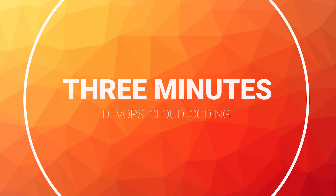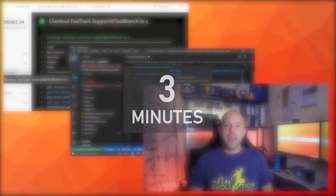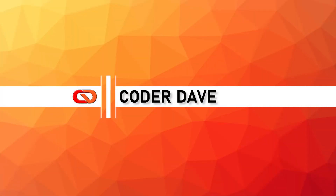This is the 3 Minutes Friday. Hi everybody, welcome back to Coder Dave and welcome to a new episode of the 3 Minutes series. In each episode, I will try and explain a concept or showcase a product or service, or teach you something — all in just 3 minutes. Short videos, big value.